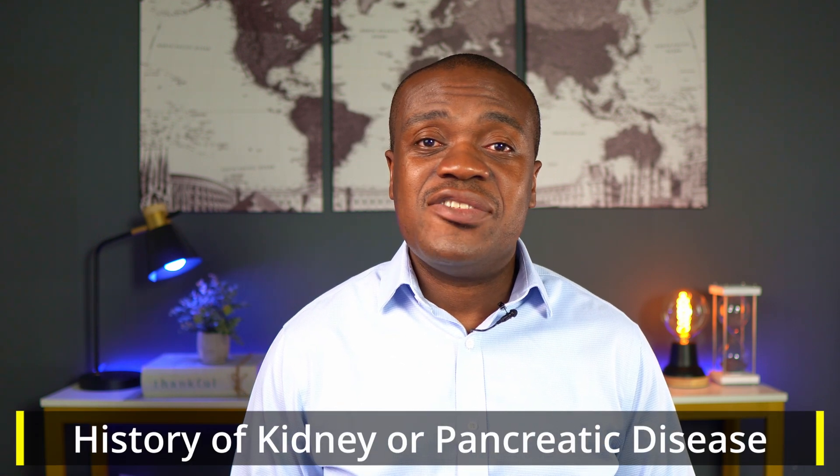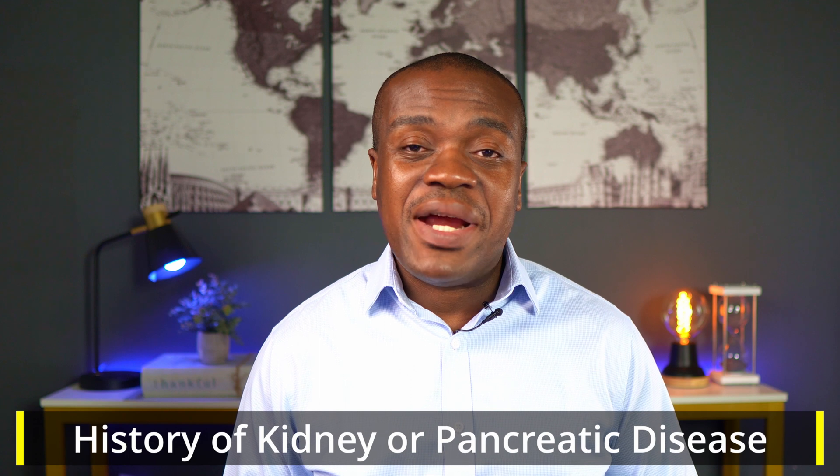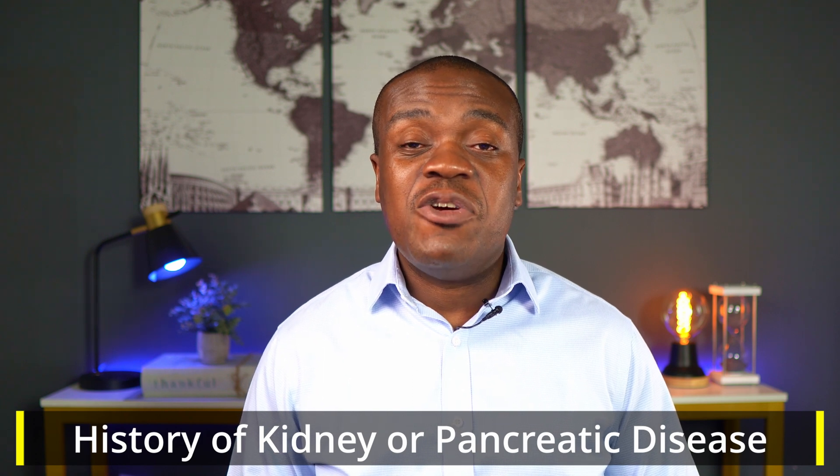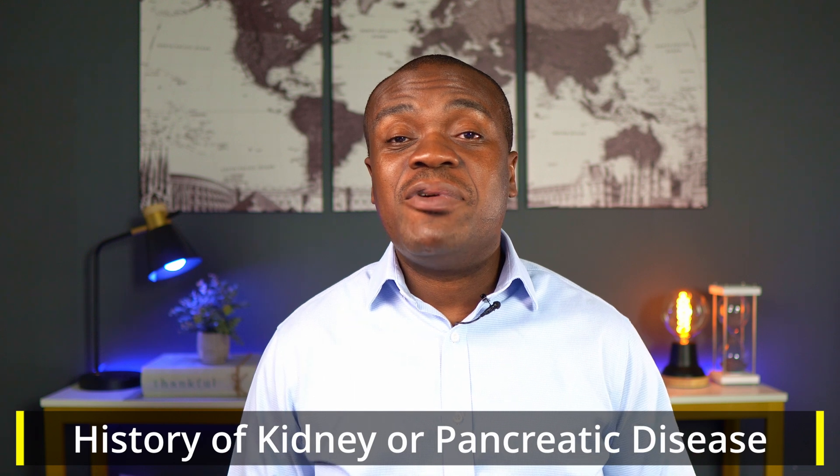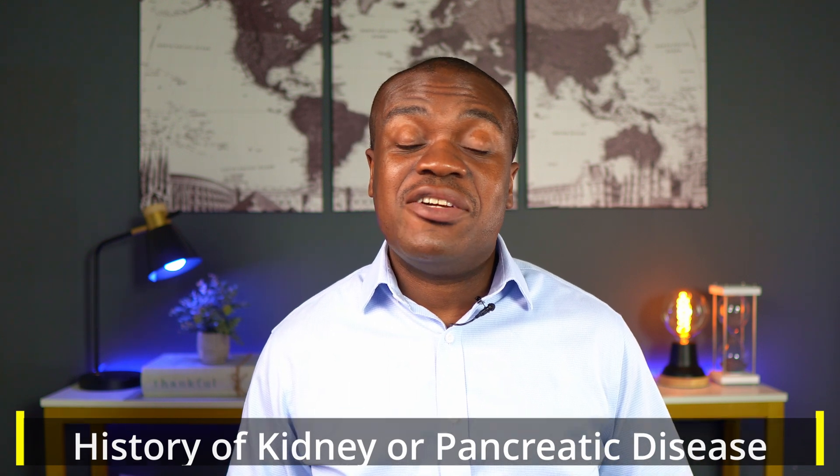Now let's talk about those precautions I mentioned at the beginning. The first one is that if you have a history of kidney disease or pancreatic disease, it's a good idea to let your doctor know. WegoVy has been associated in some people with inflammation of the pancreas — a condition called pancreatitis. For people who have existing kidney disease, WegoVy has been known to cause kidney failure. So if you have a history of any of these conditions, do well to let your doctor know before you start on WegoVy.